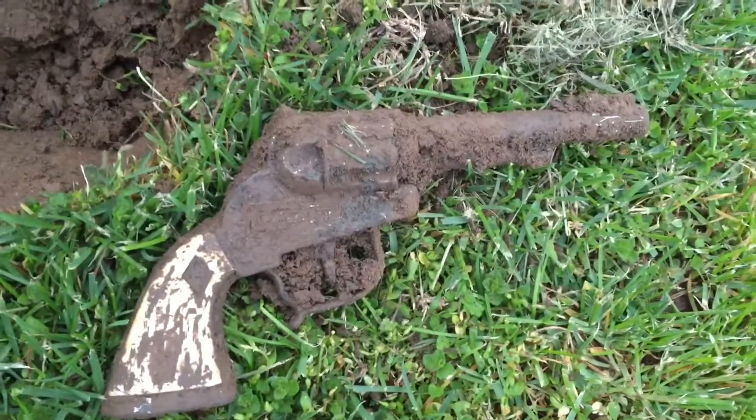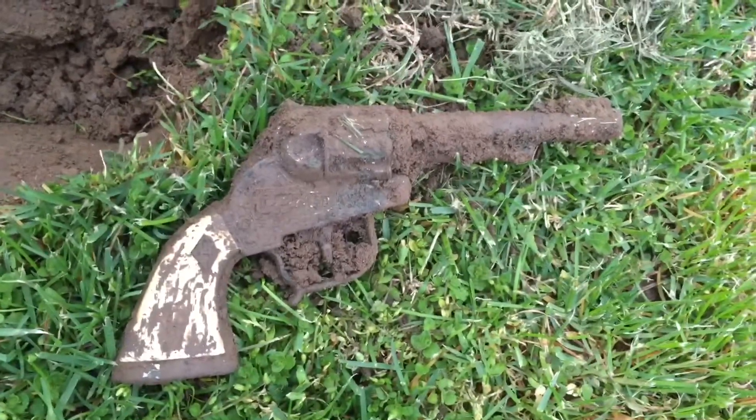It's getting really dark out here. Just had a 17 signal, pretty deep — popped it up and it looks like an organ reed. Might clean it up and get the note off of it once we get to the house. There's old stuff here. This might be it for the night — thanks for watching.